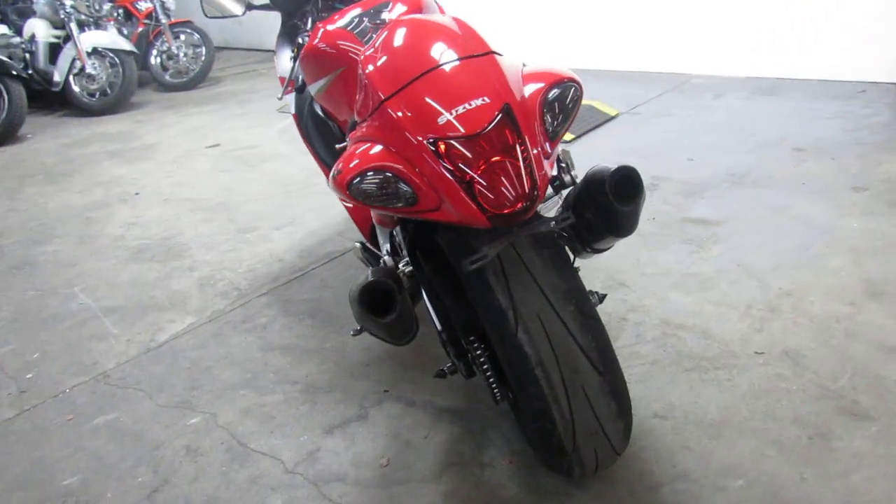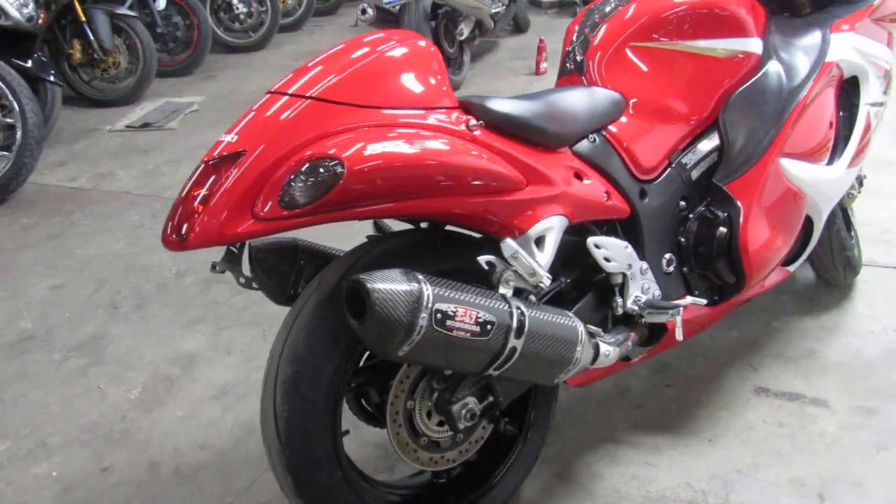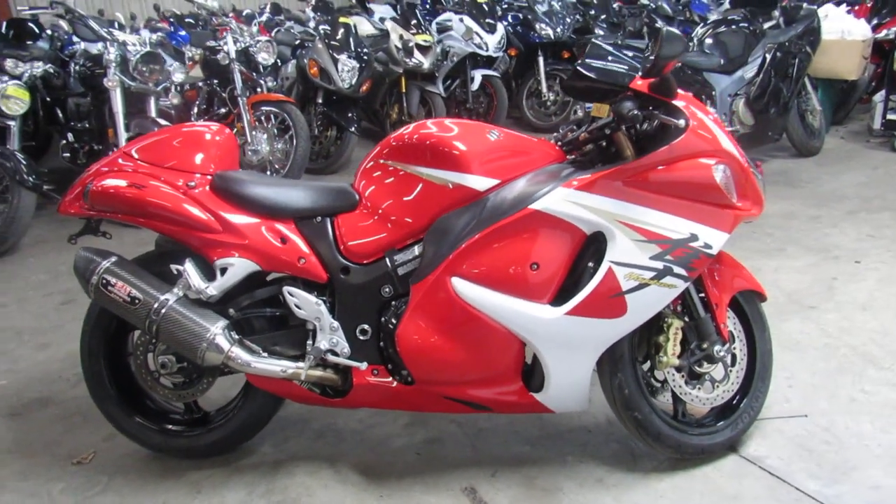It includes a one-year warranty. No reason not to buy — you guys save thousands on this used 2014 Suzuki Hayabusa. Visit our website at approvalpowersports.com. We've got guaranteed financing.